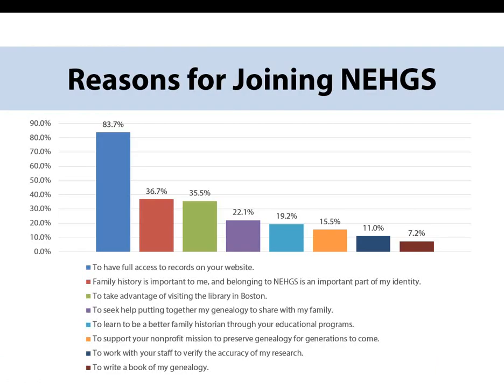So why do people join? After getting website access, many people join saying family history is important to me, and belonging to NEHGS is an important part of my identity. Others value visiting the library, getting help putting together their genealogy, becoming a better family historian through our educational programs, and other reasons are supporting our nonprofit mission, getting help from expert staff, and to work on writing a book. The website is perhaps the most well-known member benefit, but there are many other benefits to membership, whether you are here in Boston, across the country, or abroad.